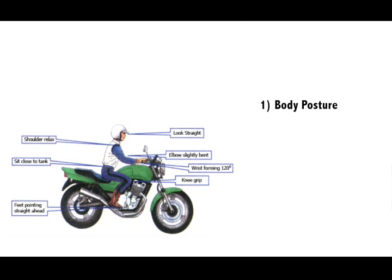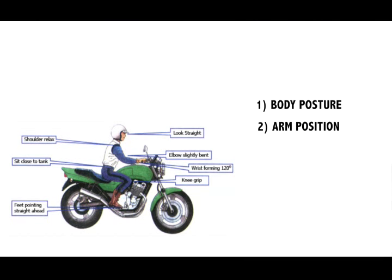There are two things which you have to keep in mind in context with riding a two-wheeler. One is your body posture — that's the way you position your body in context with the two-wheeler. Number two, your arm position — that's your shoulder, elbow, and hand positions in context with your body and the two-wheeler. So let's begin with the body posture.